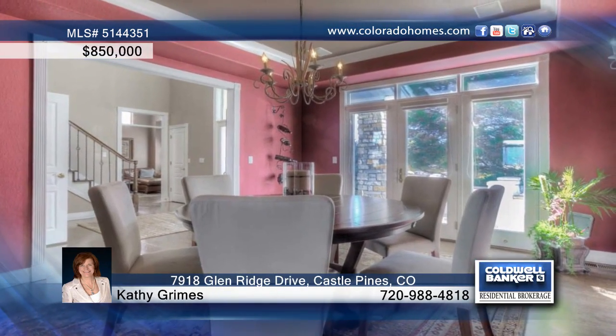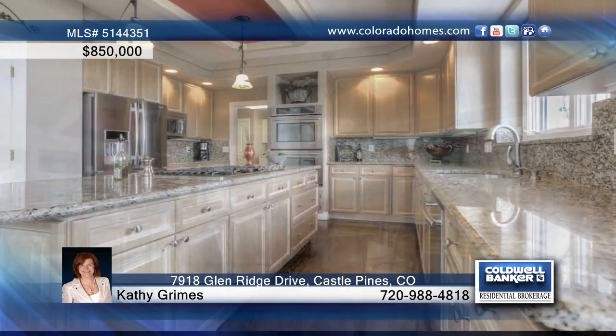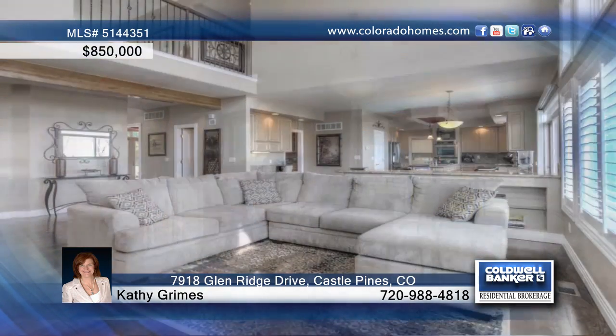This wonderful five-bedroom, five-bath executive home is situated on 0.40 acres and boasts 5,255 square feet of finished living space.